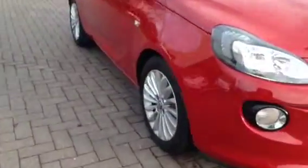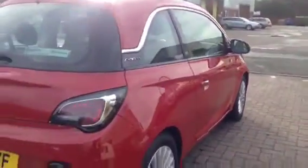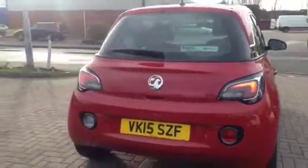This Adam is in red and has done just under 4,000 miles. This is a network queue vehicle and has undergone a multi-point check, and comes with a range of benefits including free-to-go insurance, a minimum of 1 year warranty, and 1 year roadside assistance.